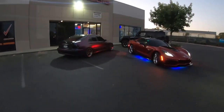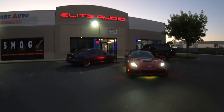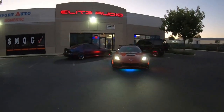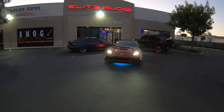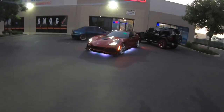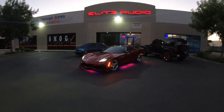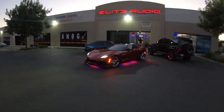Gotta get a few pictures for Facebook and Instagram. Look at that — he's even got his light lighting it up there. That thing looks awesome — you guys did a damn good job. I know Jennifer will be wanting her car done here real soon now too.